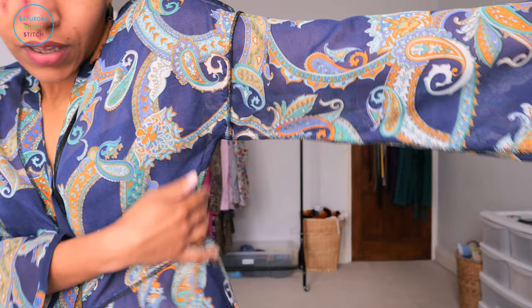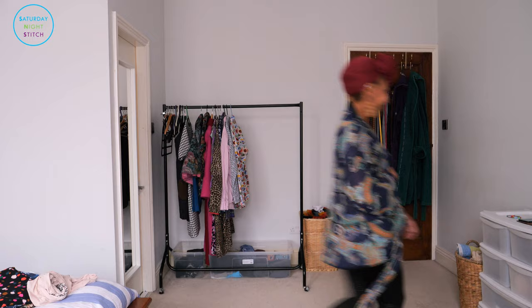I definitely plan on making this again. I kind of feel like this make, though it turned out okay, was more of a learning make.